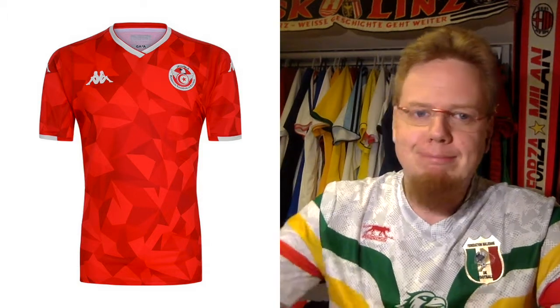The away jersey is basically the same thing in red. The collar is maybe a little bit more classic looking — this fold-over V-neck reminds me a little bit of Adidas. But really other than that it's the same jersey in red. I personally like it a little bit better, but it's more or less the same jersey. And for that, also six stars.